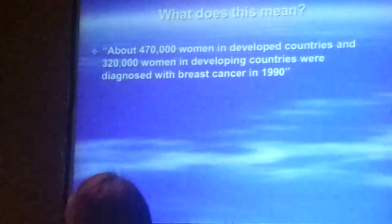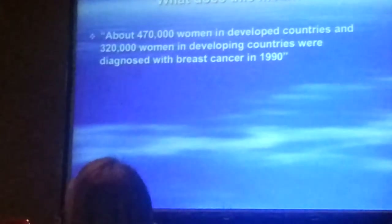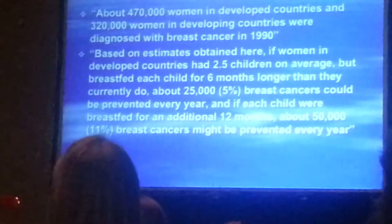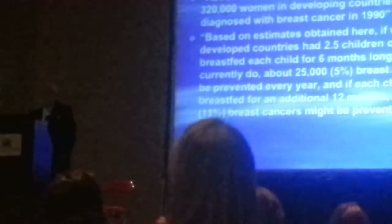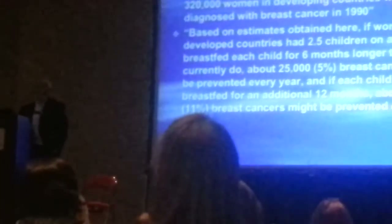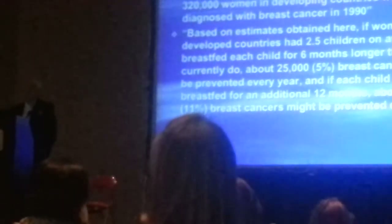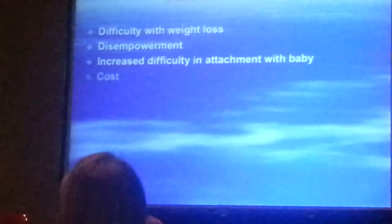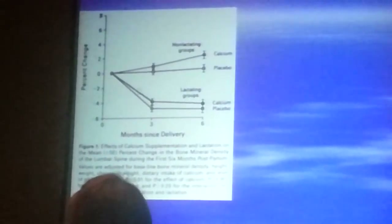If you breastfeed for 6 years — which can be 2 babies for 3 years, 4 babies for 1.5 years, 6 babies for 1 year each, or 12 babies for 6 months each — you decrease your risk of breast cancer by almost 30%. About 470,000 women in developed countries and 320,000 in developing countries were diagnosed with breast cancer in 1990. Based on these estimates, if women in developed countries breastfed each child for 6 months longer than they currently do, about 25,000 breast cancers — 5% — could be prevented every year. If each child were breastfed for an additional 12 months, about 50,000 breast cancers might be prevented every year.